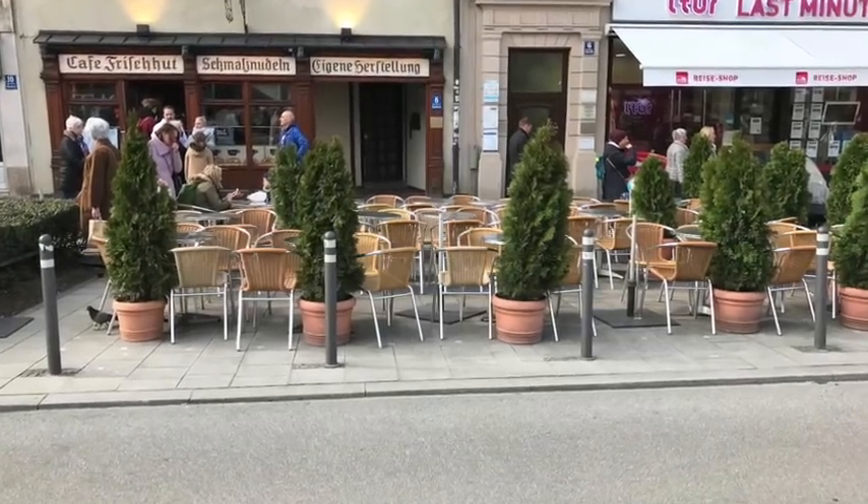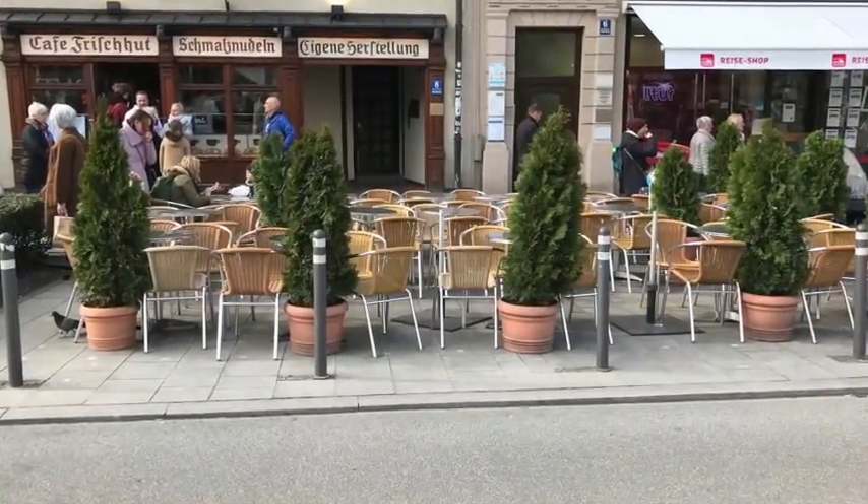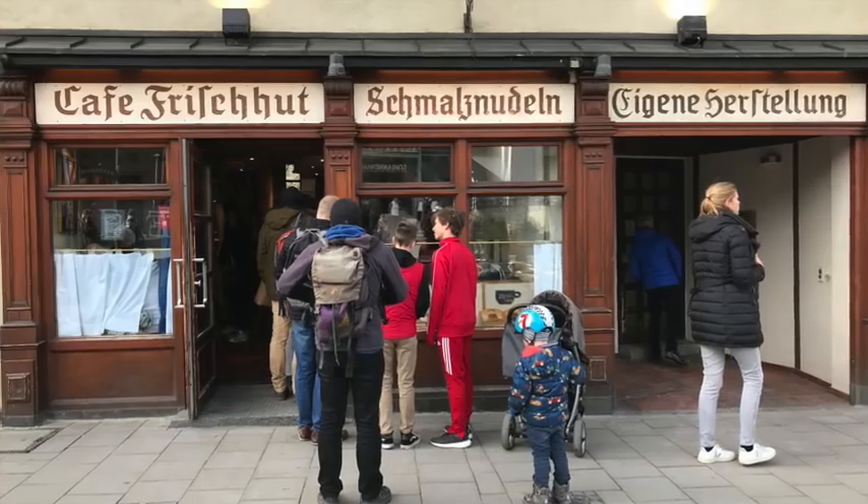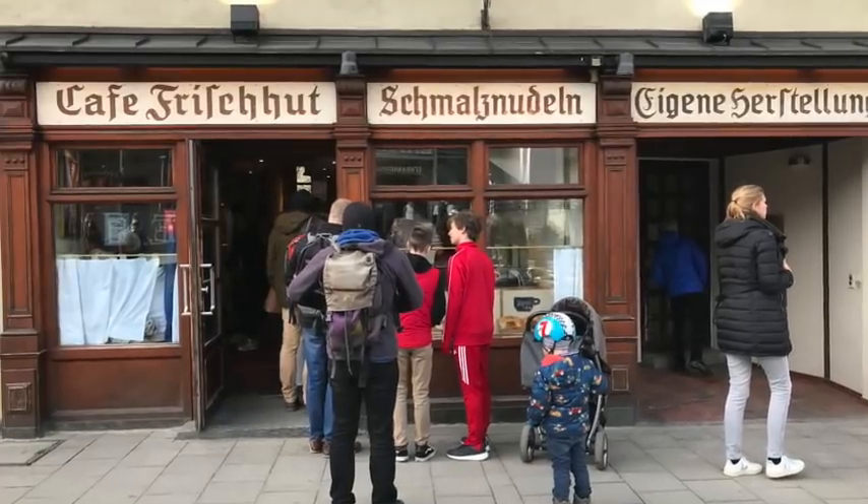We highly recommend a sweet treat or warm coffee on a cold day at Café Frischhut. The snack is a Schmalznudel — it's got lots of sugar on top with just a hint of cinnamon, it's just perfect. The line was out the door when we went and it is a local favorite, which is why it was so crowded.